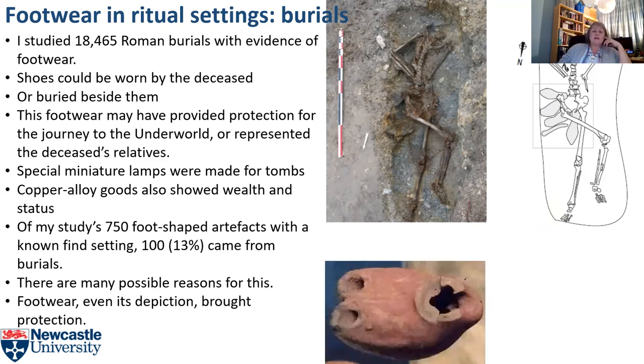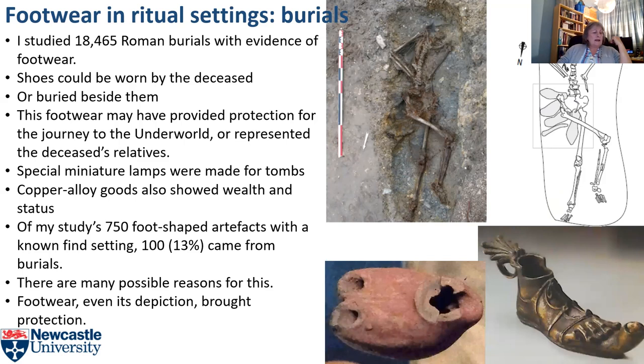Miniature artefacts, like this tiny double lamp found in Egypt, were made especially for tombs. Copper alloy goods like this lamp also showed wealth and status. Of the 750 shoe-shaped artefacts with a known find setting, 100 — that's 13% — came from burials. There are many possible reasons for their use in graves: they may have been part of burial rites, brought protection on the final journey, been chosen to show wealth and status, represented the deceased's family, or all of those and more.